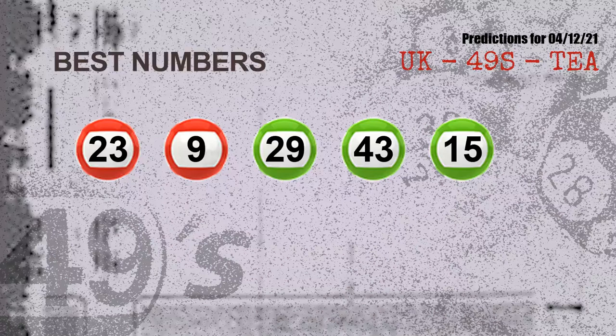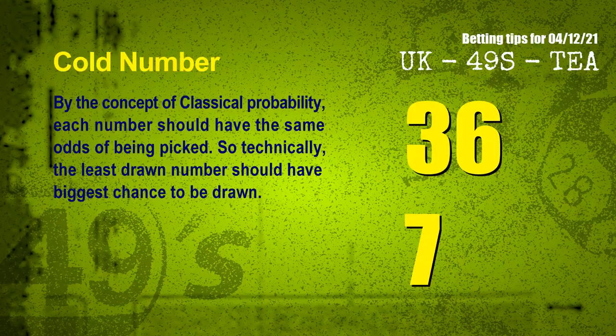Now the most exciting part of this video: we find out some numbers with the best chance to win next draw. They all match the following ones and colors. The best five numbers to win next draw are 23, 09, 29, 43, 15. In the end of this video, we have two more tips for you: cold numbers and overdue numbers.